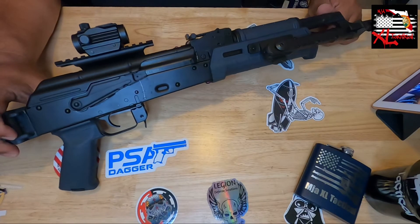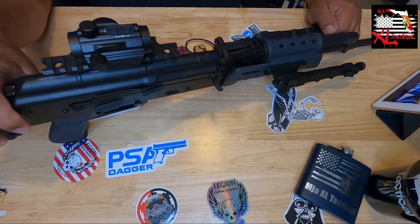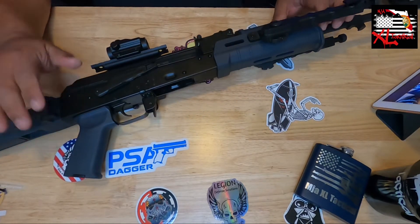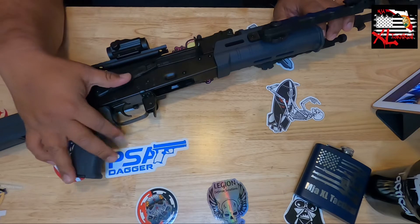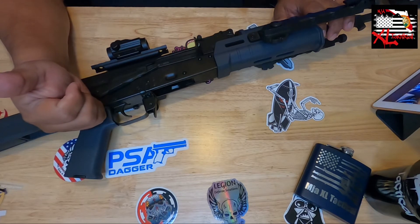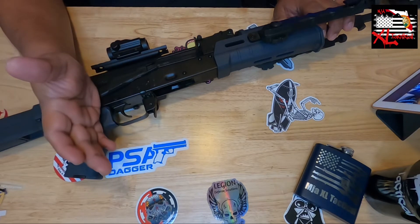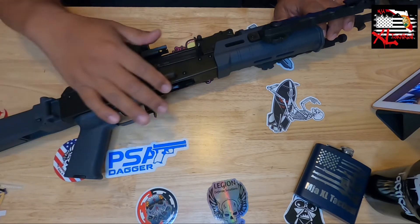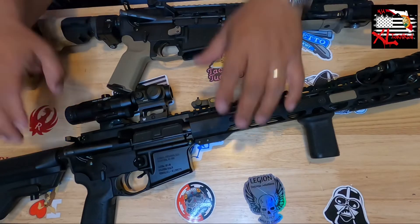This is my Palmetto State Armory AK-47, GF3, chambered in 7.62x39. If you don't have an AK in your collection, I highly recommend this particular one — all American made with a lifetime guarantee. I've probably shot 500 or more rounds through this and it just eats it up. I feed it steel ammo and I don't think I've even cleaned it, and it just shoots and shoots. Great out past 100 yards and gets on target.